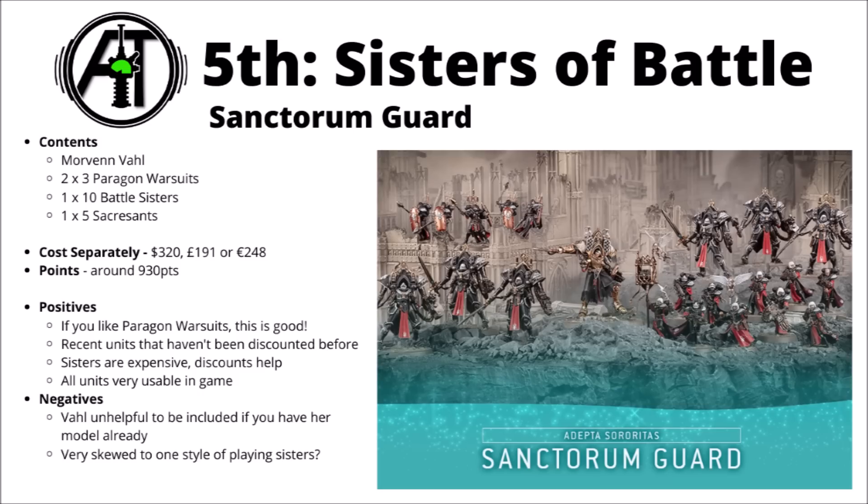Sisters are fairly strong at the moment, and literally every single one of these units is very usable in-game. The Paragon suits were pretty rubbish when they came out, but Armour of Contempt plus a points drop really seems to have turned them around. The only downside is that if you already have Morvenn Vahl — and quite a lot of Sisters players do — her presence in the box won't be particularly helpful. If you don't though, she's a pretty excellent Supreme Commander with full rerolls to hit and wound. You could get this plus a couple of copies of the Combat Patrol and have a pretty threatening army right from the start.